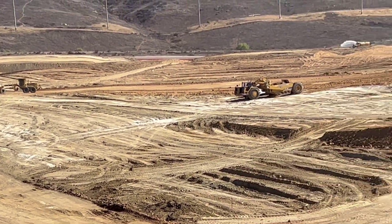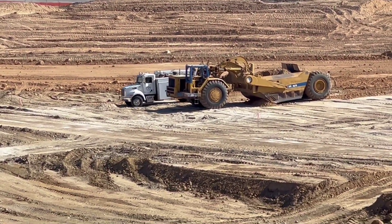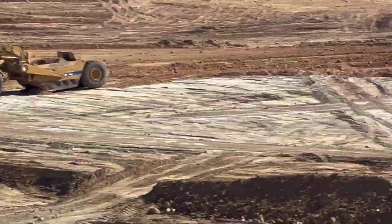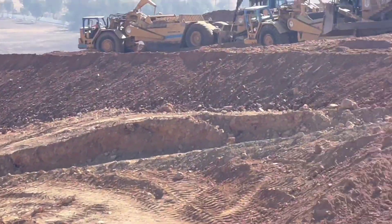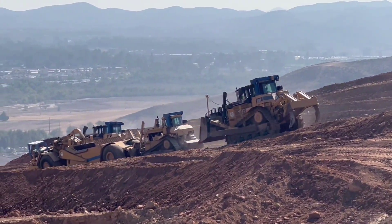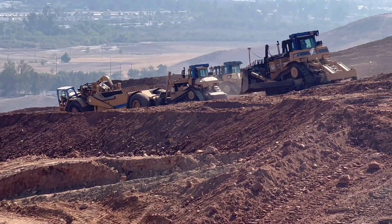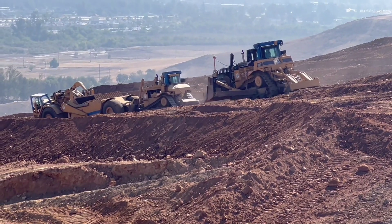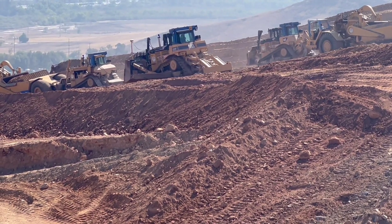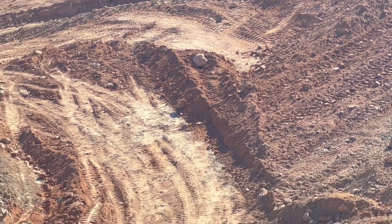The scrapers are coming up the hill. We've got a tractor down there — not sure what's going on, but we'll find out. There are the scrapers over here hitting a load. The dozers are pushing the scraper, getting a load. You can hear them hitting the rocks — look at the big booms, that's the scrapers running into the rocks.